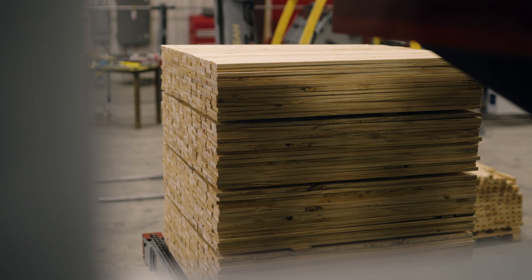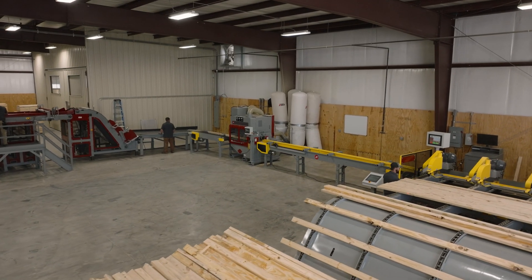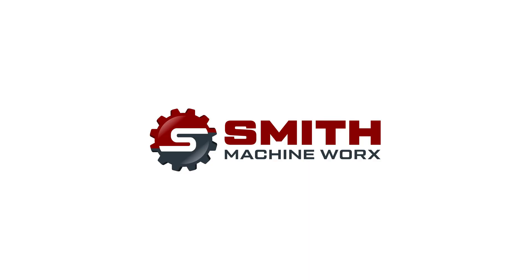If you're ready to take your cutting operation to the next level with cutting-edge thin kerf technology at high speeds, give Smith Machine Works a call today.